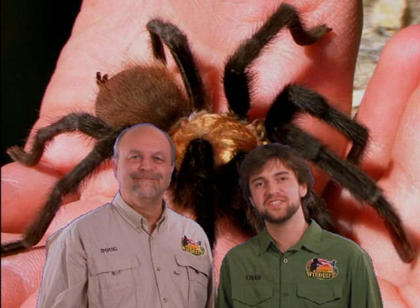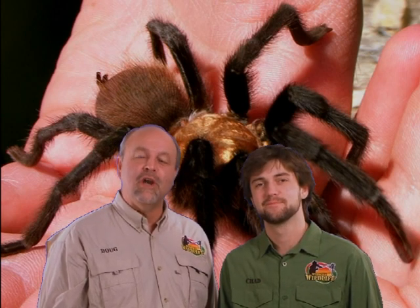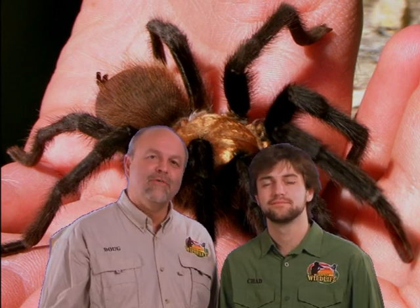Thanks for watching this featured creature. To find some amazing facts about this animal, go to wortcheswildlife.com. Please leave a comment below, and we would love for you to subscribe.